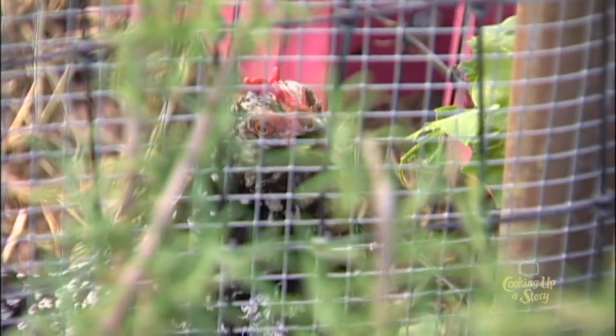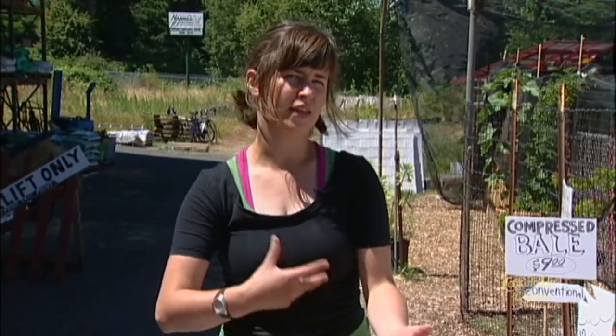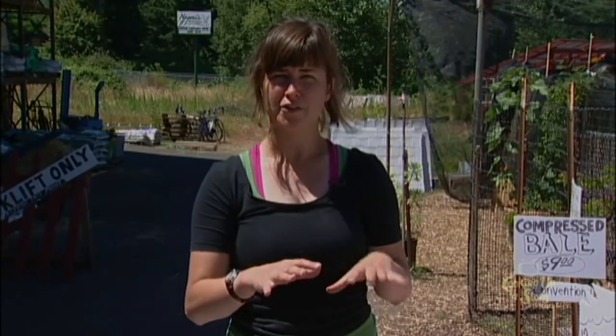Another thing to keep in mind is that chickens can't rely on grass alone — they have to have a balance of protein and carbohydrates. The idea is to give them a well-balanced feed that they can generally free-choice any time of day, knowing it'll generally be about a half cup a day. Then you can supplement that with other treats.